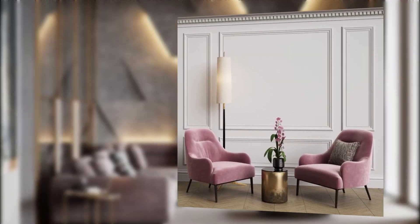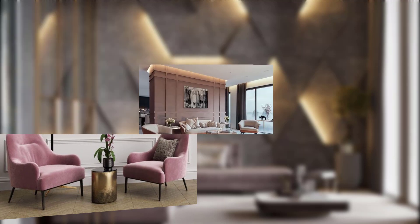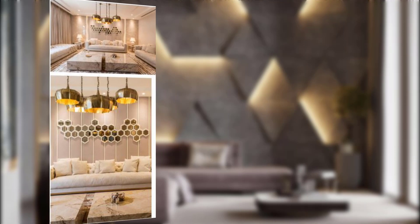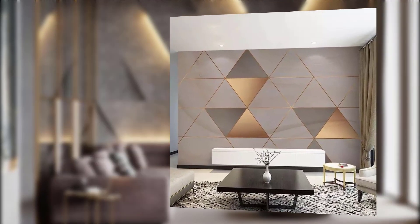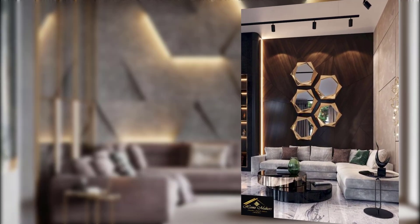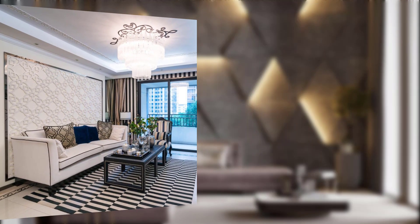Nature-inspired wall art: in 2023, the connection between nature and interior design is stronger than ever. Bring the outdoors in by incorporating nature-inspired wall art into your living room. Think botanical prints, landscape paintings, or even real plants. These elements not only add a touch of beauty but also create a harmonious atmosphere within your living space.